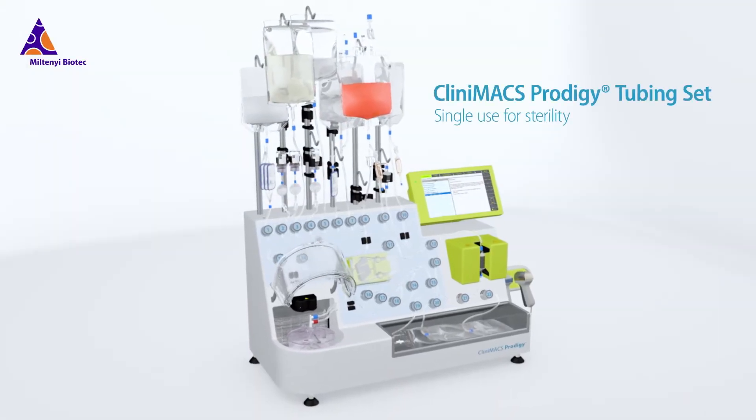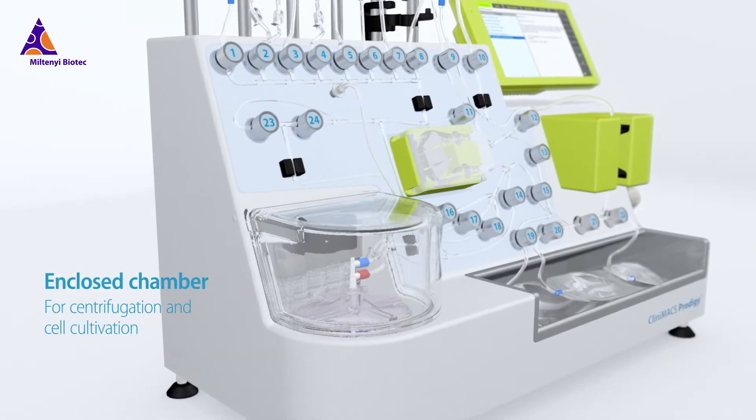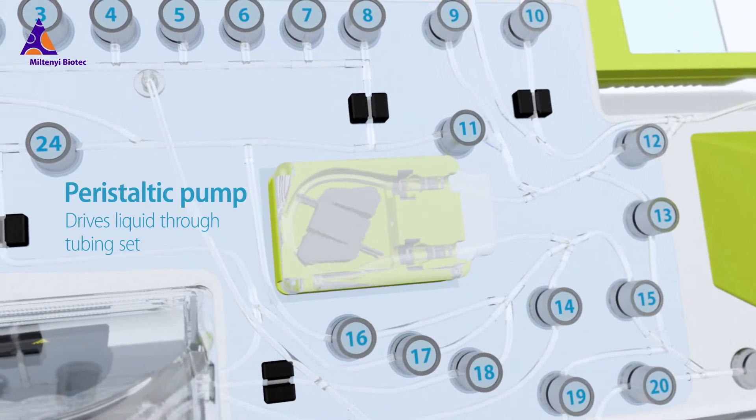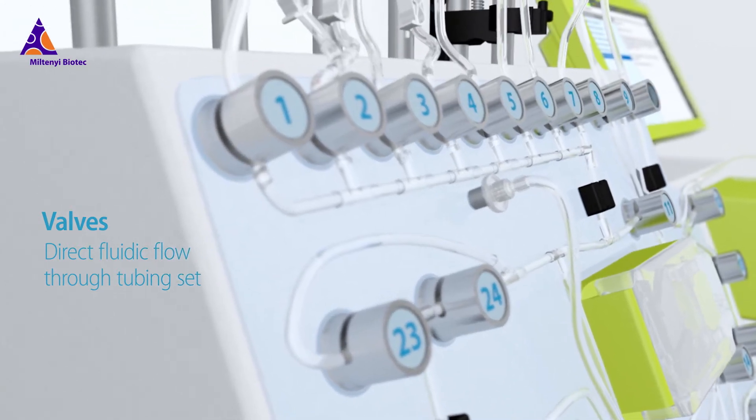The Clinimax Prodigy platform offers a unique single instrument solution to automate cell processing. By integrating the usually varied process steps into one system, the Clinimax Prodigy ensures robust and standardized GMP-compliant cell manufacturing.